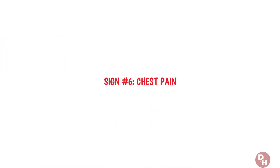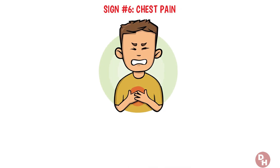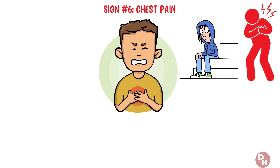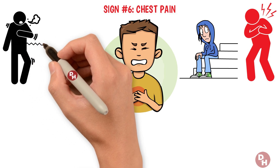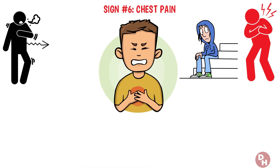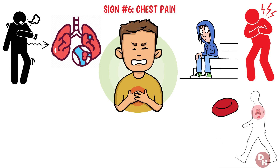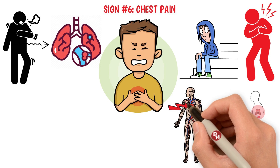Sign number six: chest pain. Ever experience a sharp pain in your chest that intensifies with each breath you take? This type of discomfort isn't something to take lightly or dismiss as just indigestion or muscle strain, especially when it comes on suddenly and is felt more acutely during deep breaths. Chest pain can be a telltale sign of a pulmonary embolism — when a blood clot, often originating from a deep vein in your leg, travels to your lungs, blocking blood flow. The presence of a clot in your lungs puts immediate pressure on your cardiovascular system, forcing your heart to pump harder against the obstruction.